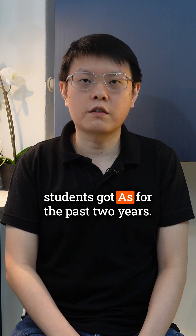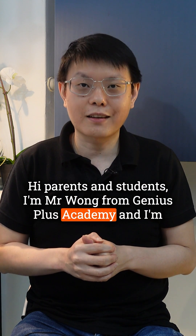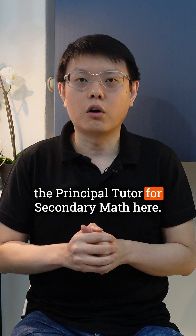100% of our O-Level Math students got A's for the past two years. Find out how. Hi parents and students, I'm Mr Wong from Genius Plus Academy and I'm the Principal Tutor for Secondary Math here.